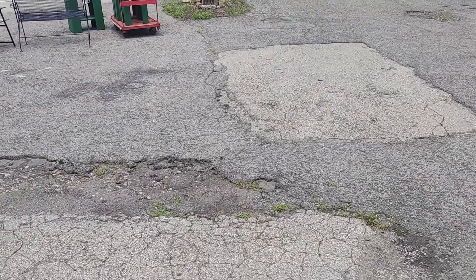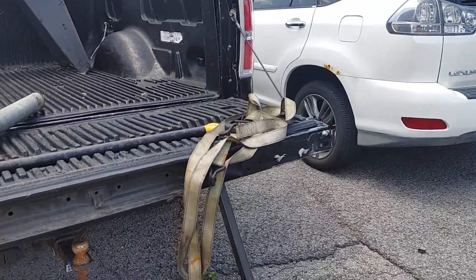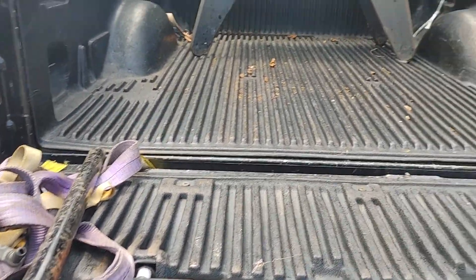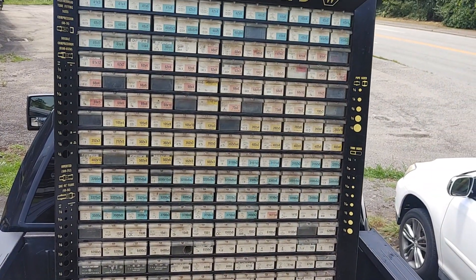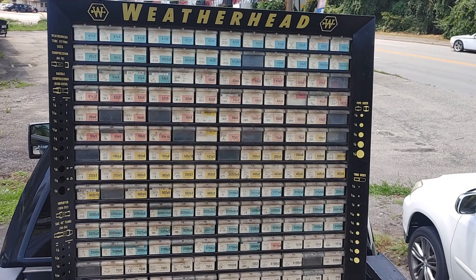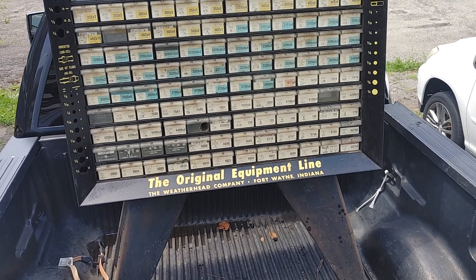Hey everybody, especially all you gear heads, rat rod enthusiasts, and man cave lovers — let's go see what the cat dragged in, it's on the back of my truck. Step up and there she be in all her glory: a Weatherhead parts cabinet, 192 drawers, with legs.